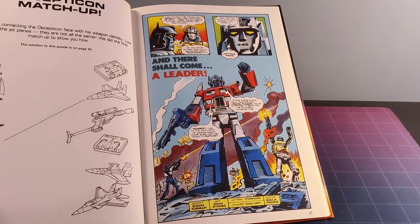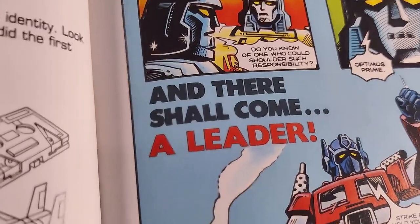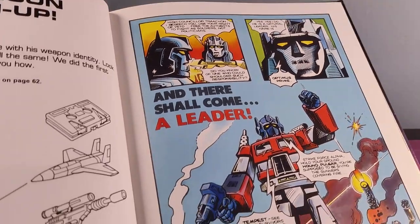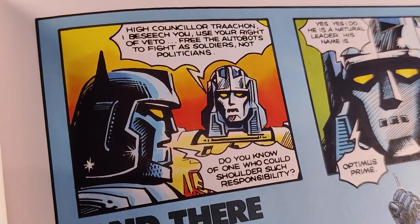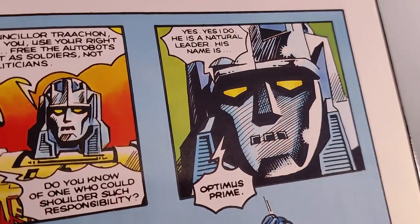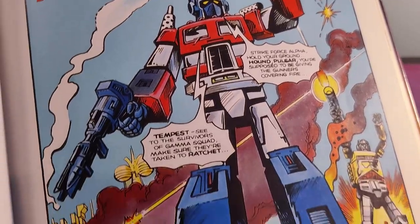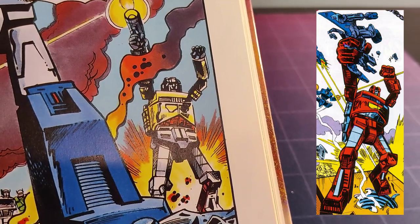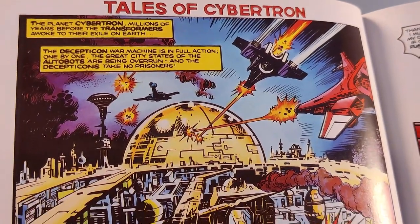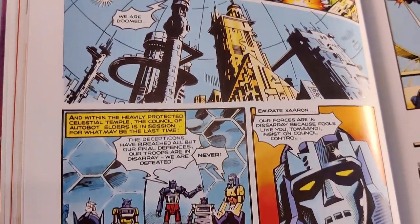And even though we're already in the middle of a comic story, they're starting another one: "And There Shall Come a Leader," which is how Optimus Prime was granted control over the Autobot armies to defend against Megatron. I remember this very fondly. We're immediately introduced to Emirate Xaaron and there's a ton of art swipes across the story. Seeing Cybertron in such detail was so much fun for me back then and there's something really nice about the rendering throughout.